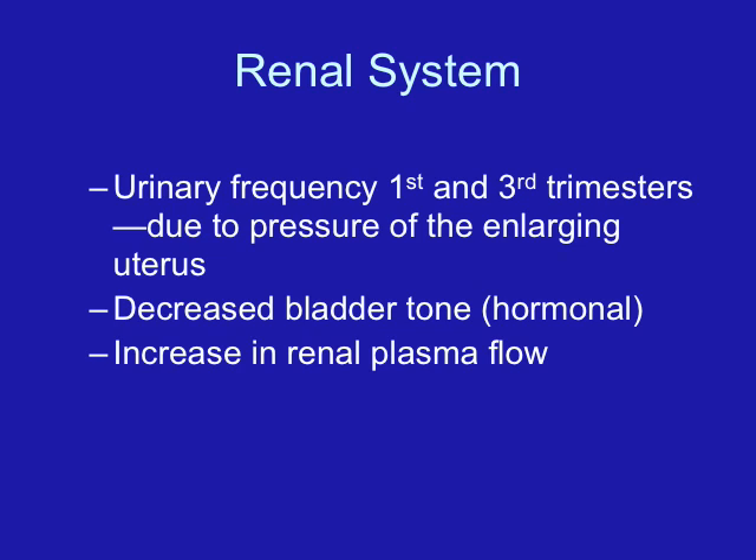Iron requirements are increased because red blood cell formation is increased, and iron is necessary to make hemoglobin. Cardiac output also increases by 30% by the end of the second trimester due to increased blood volume. There is also an increased tendency for the blood to coagulate due to decreased fibrinolytic activity, predisposing the woman to thrombophlebitis. The woman may also experience supine hypotension — vena cava syndrome — when lying on her back, as the uterus and baby press against the vena cava, preventing blood from returning to the heart.